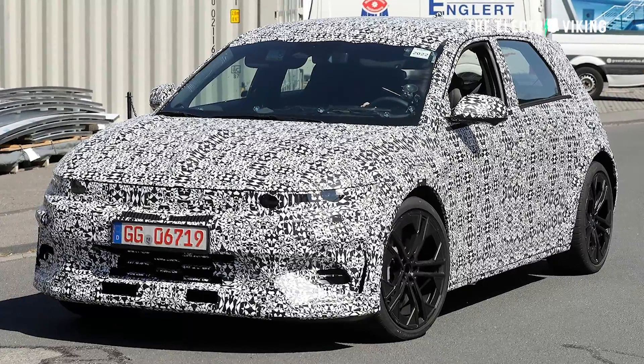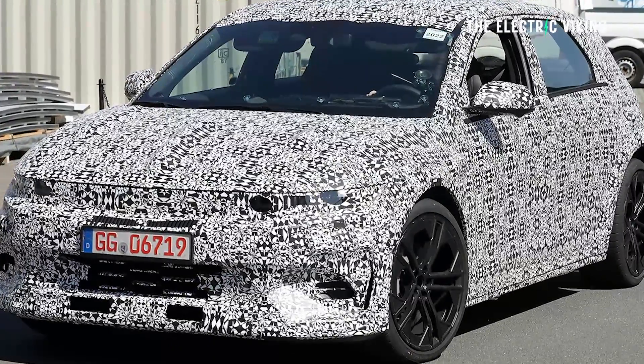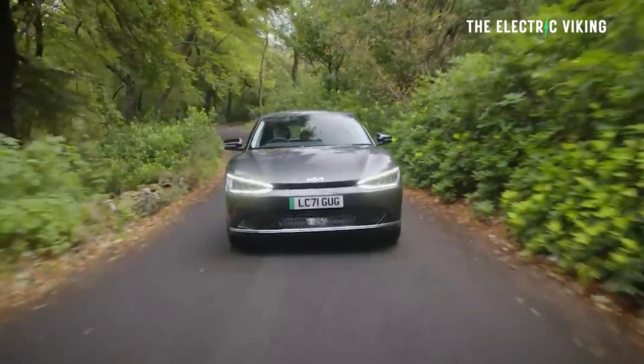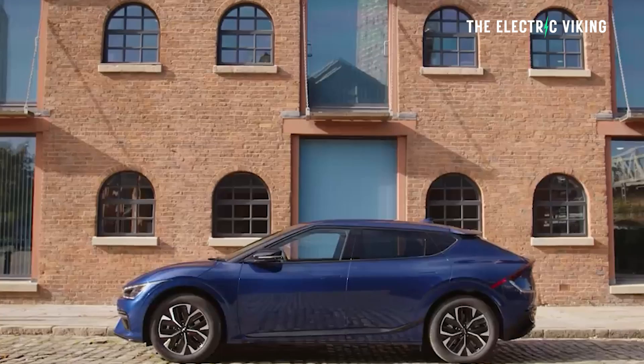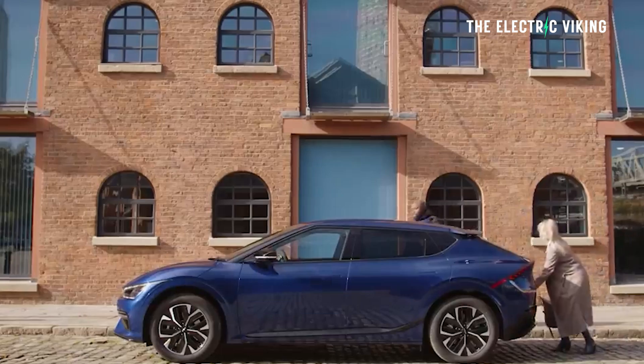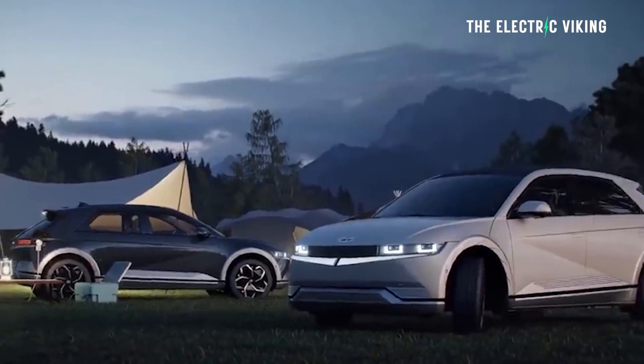I don't know how Kia is going to feel about this — it's a direct competitor to the Kia EV6 GT, similar cars from the same parent company. There's no word on price, but I'm sure it's going to be significantly more expensive than a standard Ioniq 5. It'll probably be in the same ballpark as a Kia EV6 GT, maybe slightly more expensive given the more efficient battery pack with more range and a bit more power and torque. Personally, I much prefer the Ioniq 5 versus the Kia EV6 — I think it's the better car out of the two.